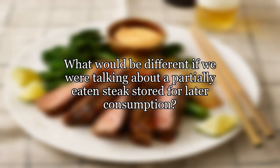If kept in this condition, how long should I expect this meat to stay good for in the fridge? And what would be different if we were talking about a partially eaten steak stored for later consumption?